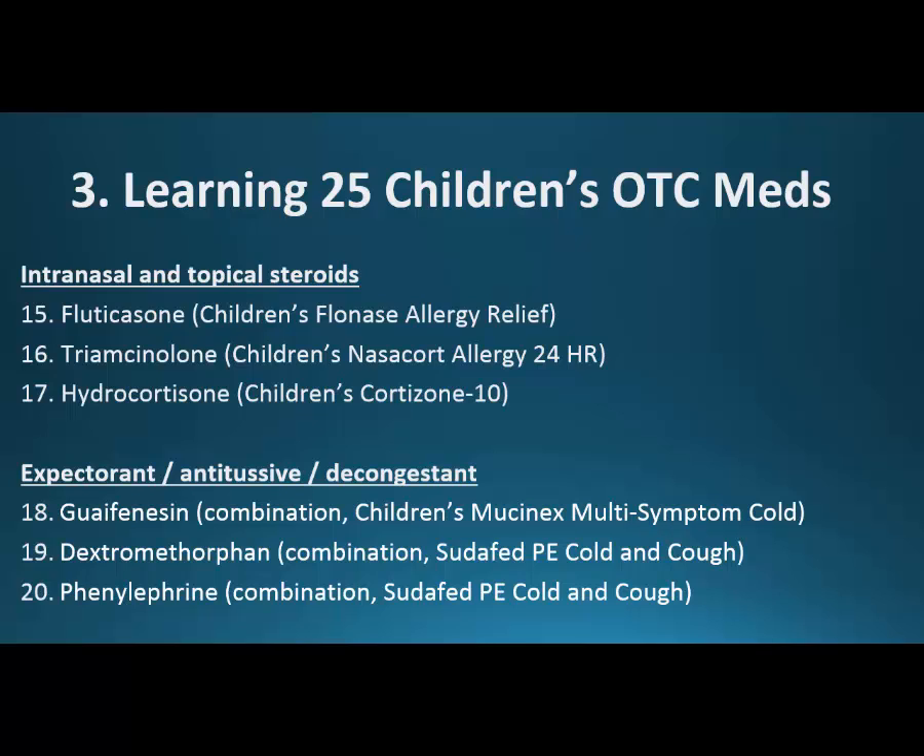Expectorant, antitussive, and decongestant. An expectorant helps bring up the mucus — usually guaifenesin is found in combination. Then dextromethorphan, the DM, is an antitussive — it stops cough. And the decongestant phenylephrine, usually abbreviated as PE. What we're going to see is that these medication names are really hidden; you have to look at the back of the box to make sure you're getting the medications you need, because sometimes the words on the front don't match what's on the back.